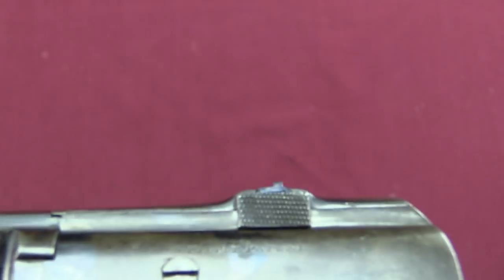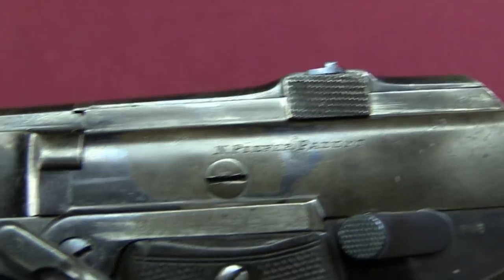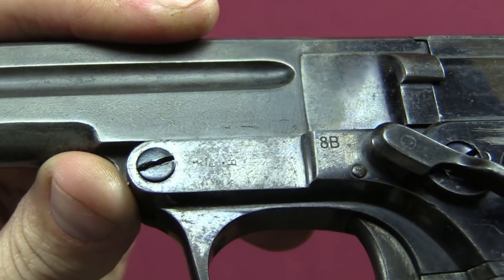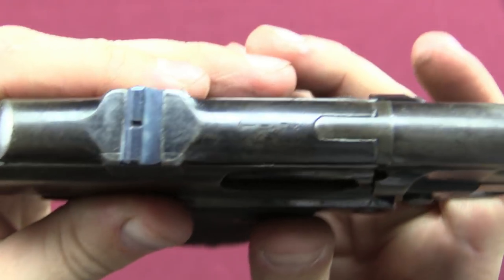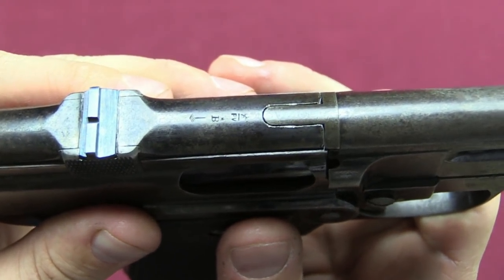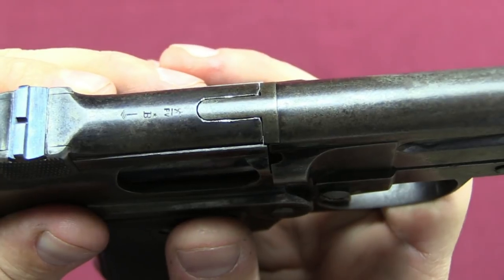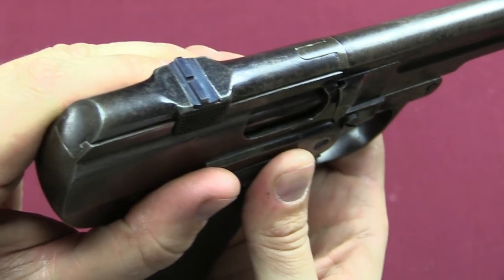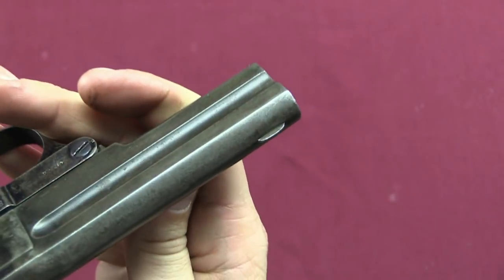We have a few markings of interest here. If you look very closely, you can see Belgian proof marks. The 8B there is one of the import marks that was unfortunately required on this pistol. We have some more Belgian proof marks right up here on the top of the slide. From left to right, the first mark is called a Perron — a stamp resembling a famous monument in Belgium — then a star over B, and the PV mark. Those are typical Belgian proof marks from the period. There's also a nice blue rear sight, just dovetailed into the slide, and the front sight is a pretty typical blade for the period.